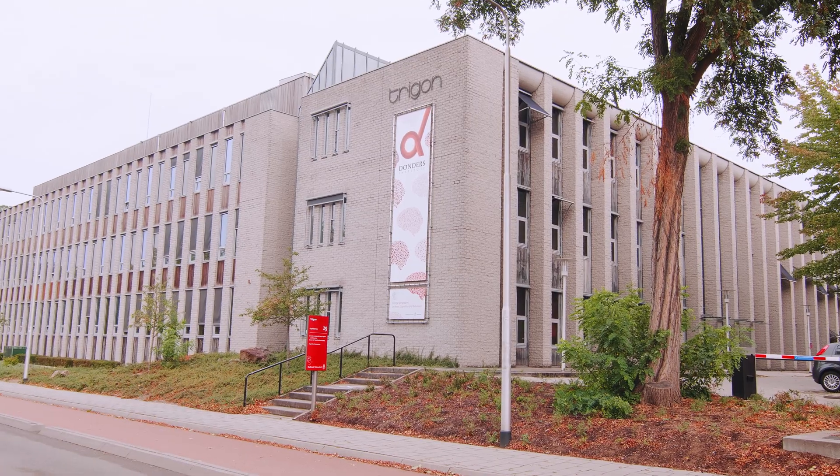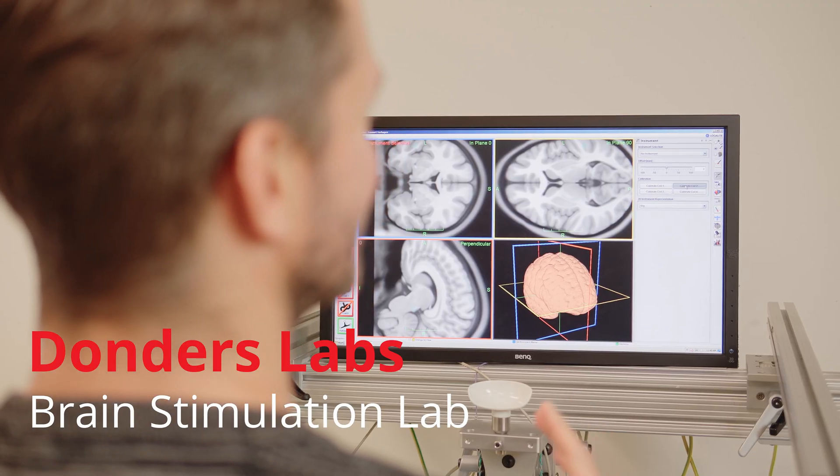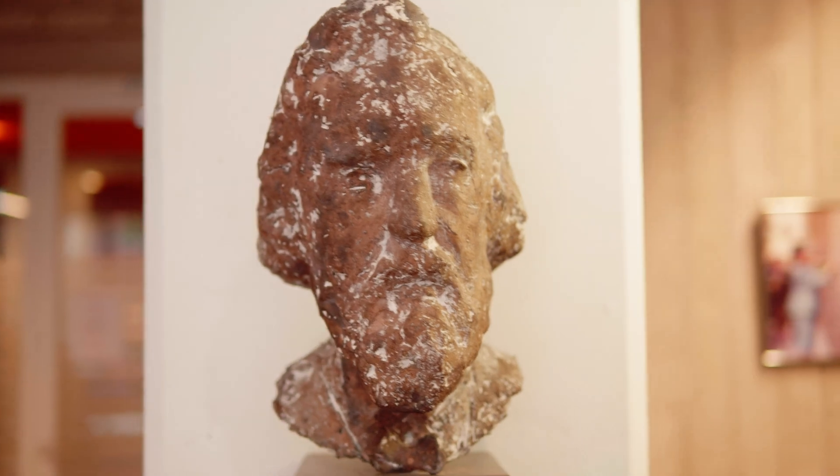Right now we are in the Brain Stimulation Laboratory at the Donders Institute. Here we do TMS research, which stands for Transcranial Magnetic Stimulation. We also do TDCS or TACS research, which stands for Transcranial Alternating or Direct Current Stimulation. Both of them are brain stimulation techniques.